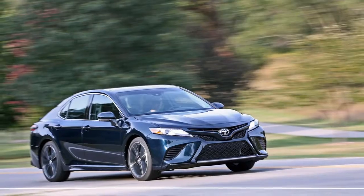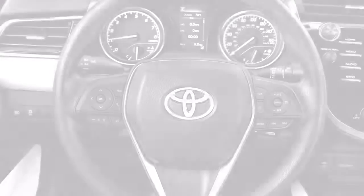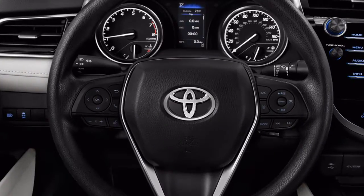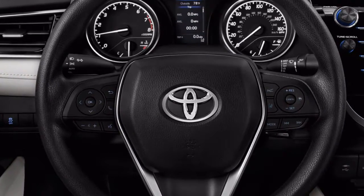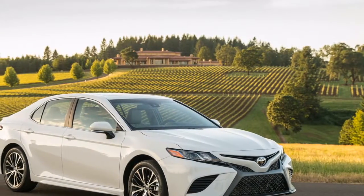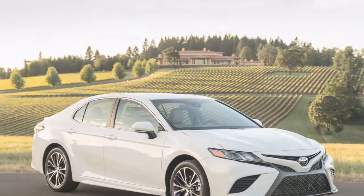Improved ride quality is apparent, even in base trims, although the cabin in some versions is a little noisier than we like. Its interior is just as comfortable as previous-generation Camrys and is newly styled.